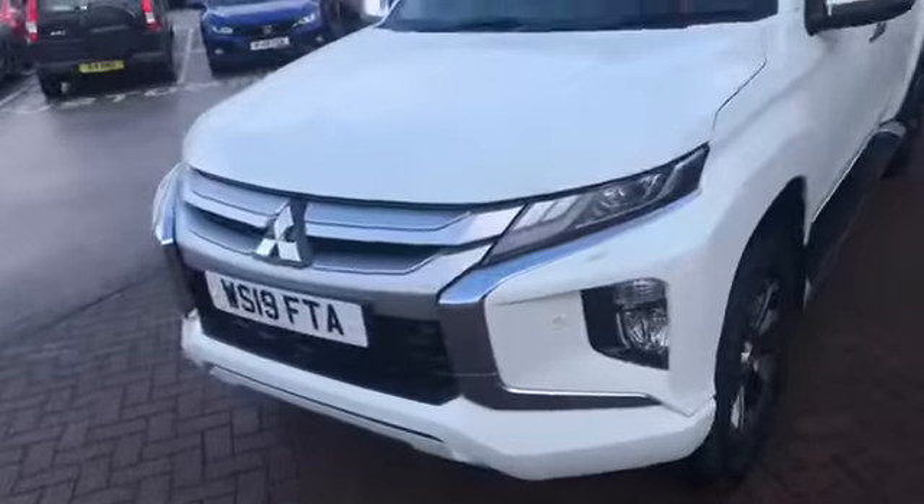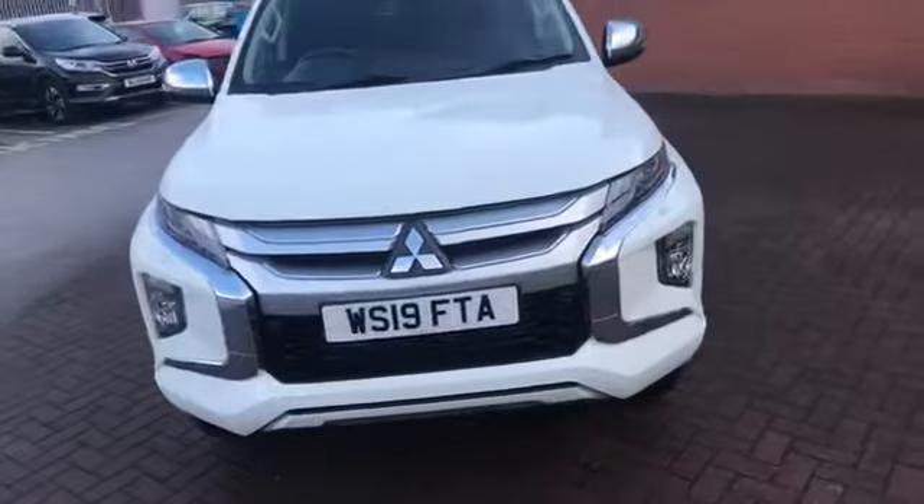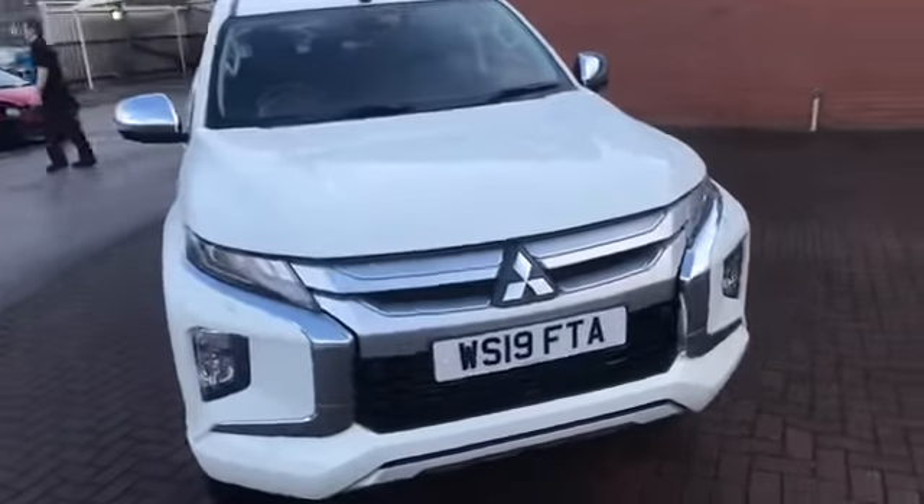The Series 6 is obviously quite different on the outside from the Series 5, certainly from the look of it — a lot more chunky on the front, a lot more of an actual truck. Let's have a quick look on the inside.